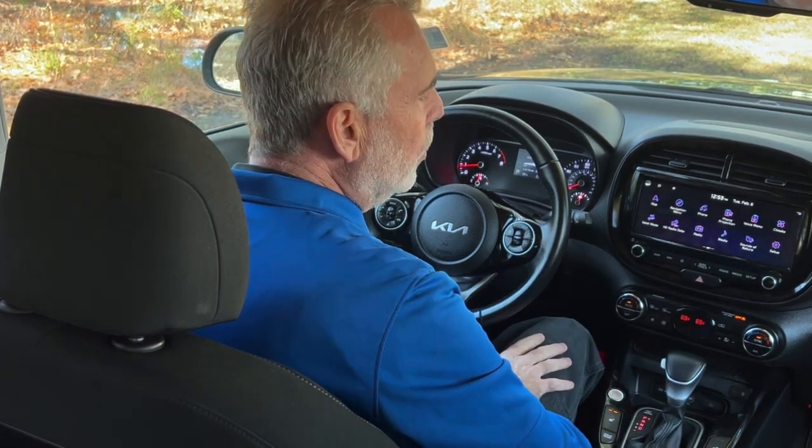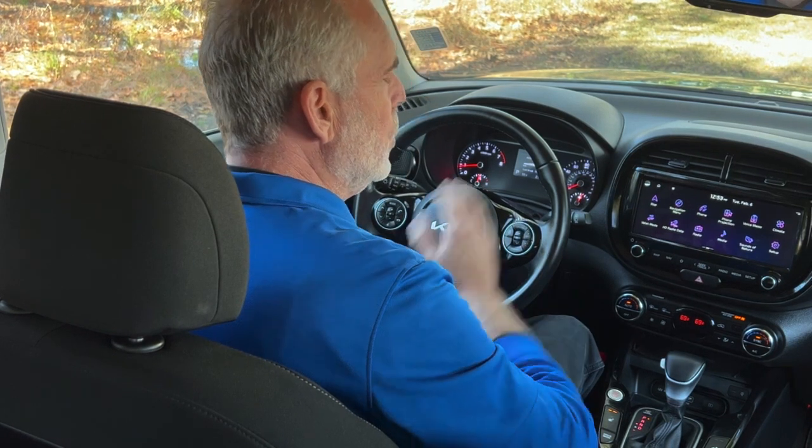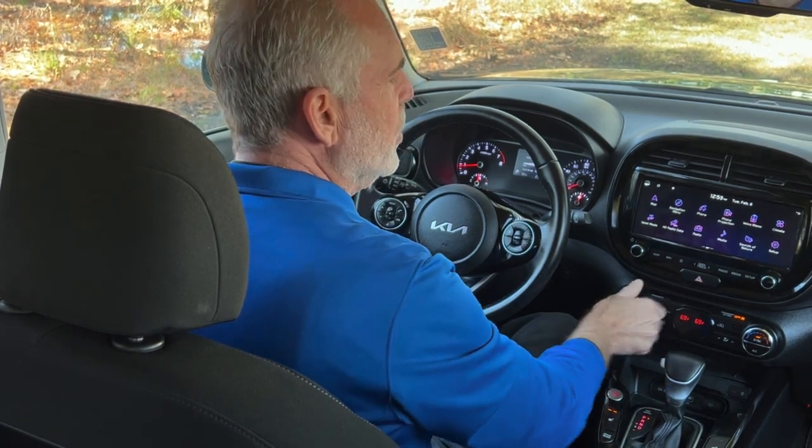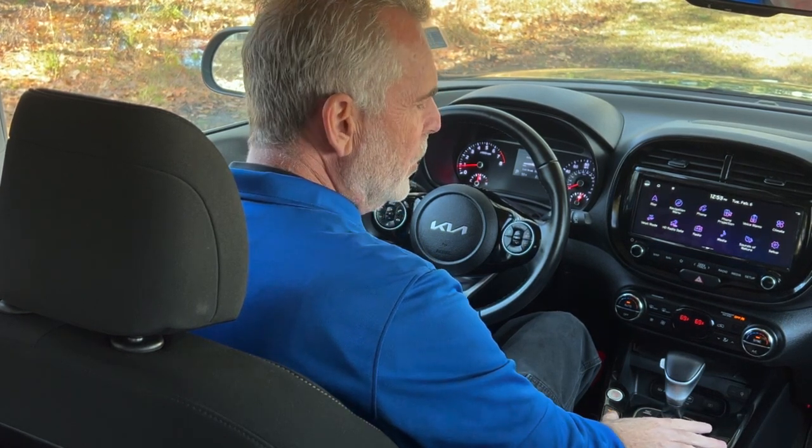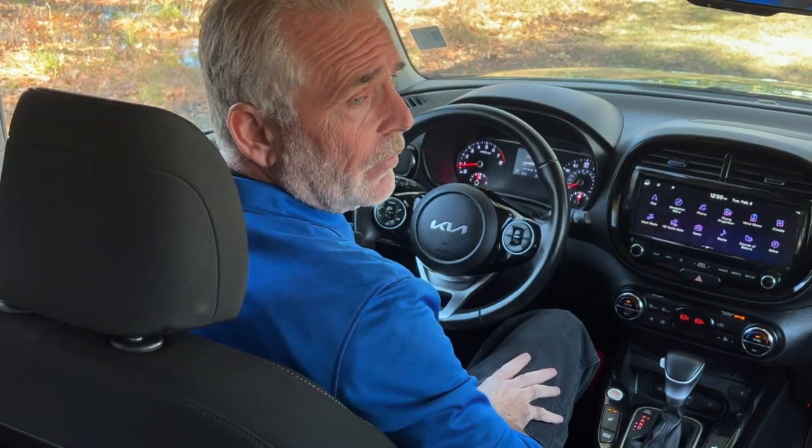The vehicle does have dual zone climate control — the driver can set one temperature and the passenger can have another temperature. Both front seats are heated, and the vehicle also has a sunroof.